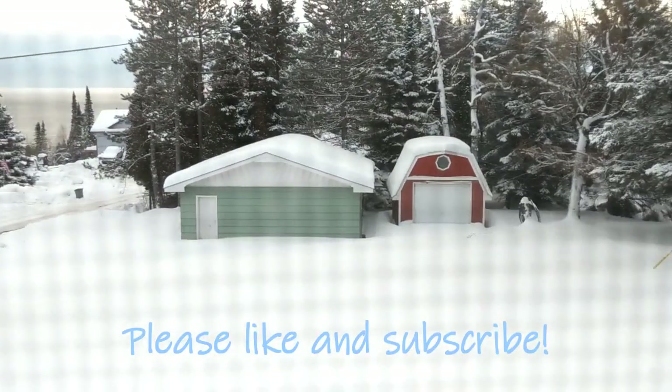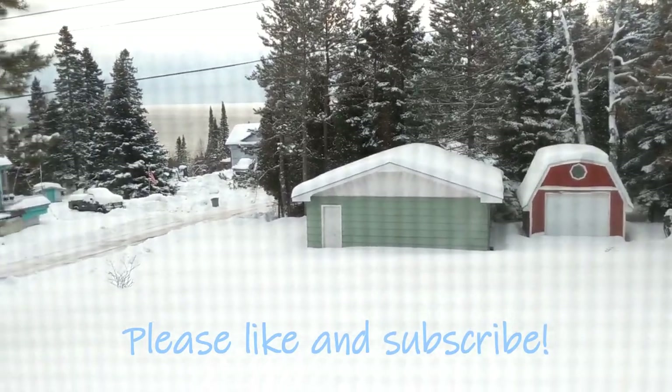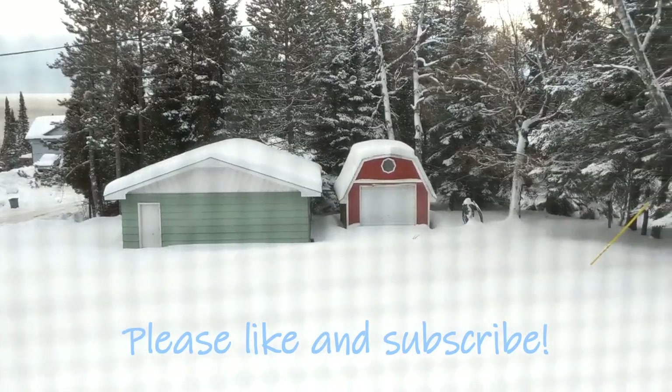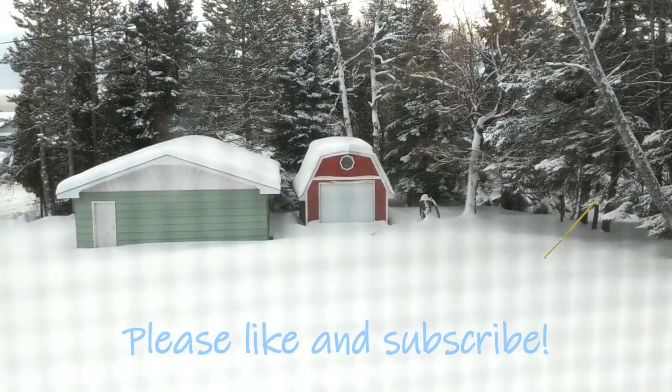Look at all this snow. So pretty. But now I have to go shovel it.